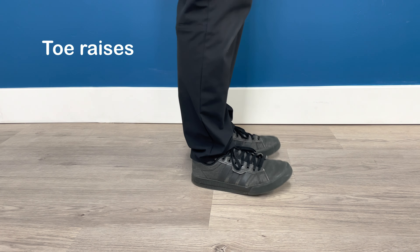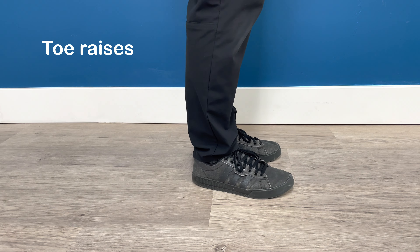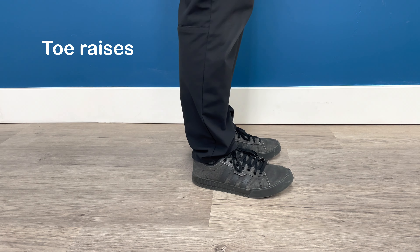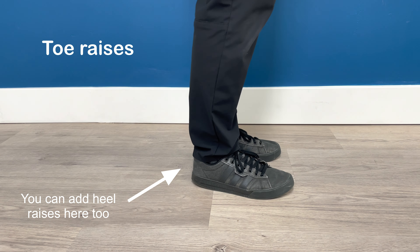The last exercise is toe raises. This one is particularly important to avoid that shuffle gait and pick up the toes off of the floor when walking so that you don't accidentally catch your toe on sometimes just the floor, but it can also be a transition between hard floor and carpet. Obviously, this is not a comprehensive list of exercises — there are many more out there that you can do. If you feel like you need more exercises, then please consider seeing your physical therapist. There's a lot more that they can do to give you a specific plan that meets your specific needs.